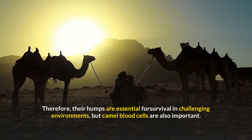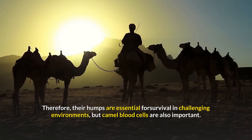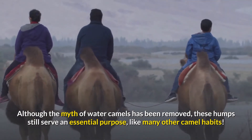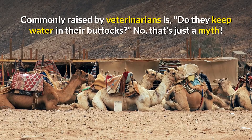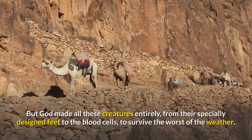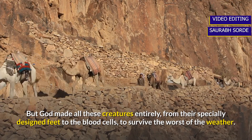In humans, circular red blood cells cannot supply oxygen to tissues as blood thickens during dehydration. Therefore, camel humps are essential for survival in challenging environments, but their unique blood cells are also critically important. Although the myth of water-storing humps has been debunked, the humps still serve an essential purpose. God designed these creatures with specially adapted feet, blood cells, and other features to survive the harshest weather conditions.